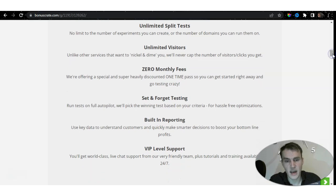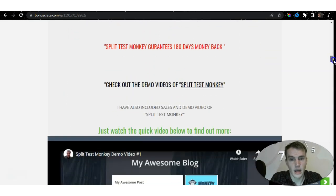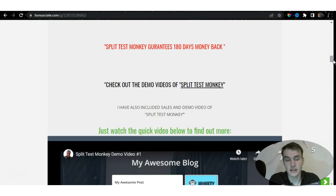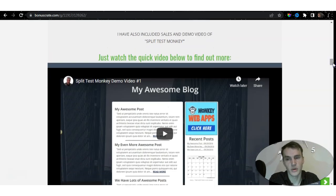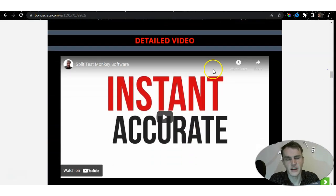You also get set-and-forget testing, built-in reporting, and VIP-level support — 24/7 customer support that guides you through every step. These people are not just giving you a product and leaving you to figure it out on your own. In a nutshell, Split Test Monkey allows you to test everything you've created to make sure you're on the right path to success. There's also a 180-day money-back guarantee. On my bonus page — linked in the description — I've included two demo videos plus a detailed video to help you better understand Split Test Monkey.